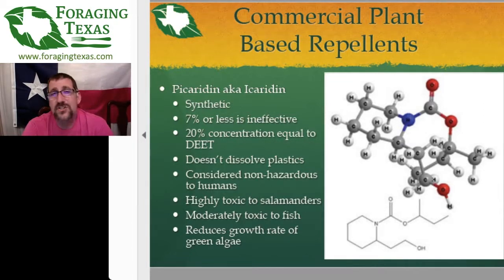Picaridin also slows down the growth of algae in water, and algae is an important part of aquatic ecosystems. So weakening the algae weakens the whole ecosystem. Picaridin is really great if you're hiking, backpacking away from water, or working in the yard — it doesn't smell like DEET, it doesn't damage plastics, and it's considered harmless to humans. You just don't want to get it on your amphibian friends.